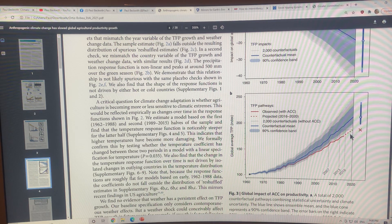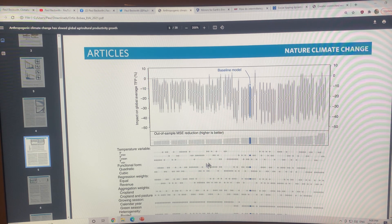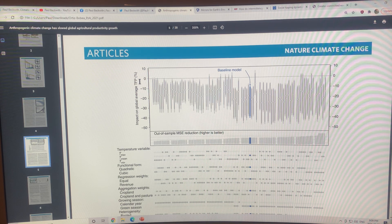This statistics table shows results from a whole range of different models and variables. The baseline model shows a 20% drop in TFP — a 20% drop in global total factor production of food. The variance ranges from about minus 10 to approximately minus 35 to 40, but the central estimate is about a 21% drop.